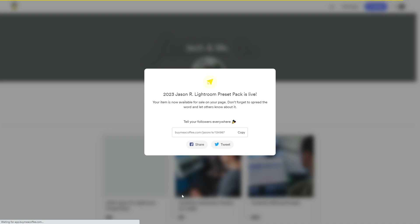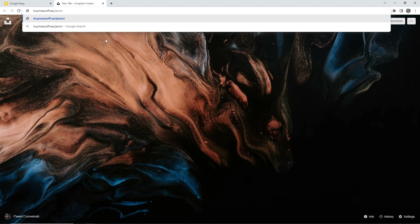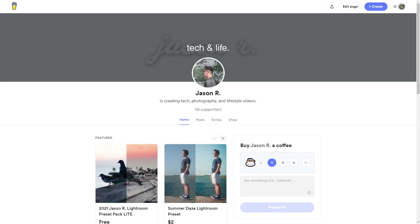Now let's jump out of the creator dashboard into what the audience sees. My specific page is buymeacoffee.ee slash jasonr, or just buymeacoffee.com slash jasonr. We'll take a look at the new product page in a sec, but first let's cover the homepage. You can see I've got about 50 supporters, and these are actually only people that paid for something.